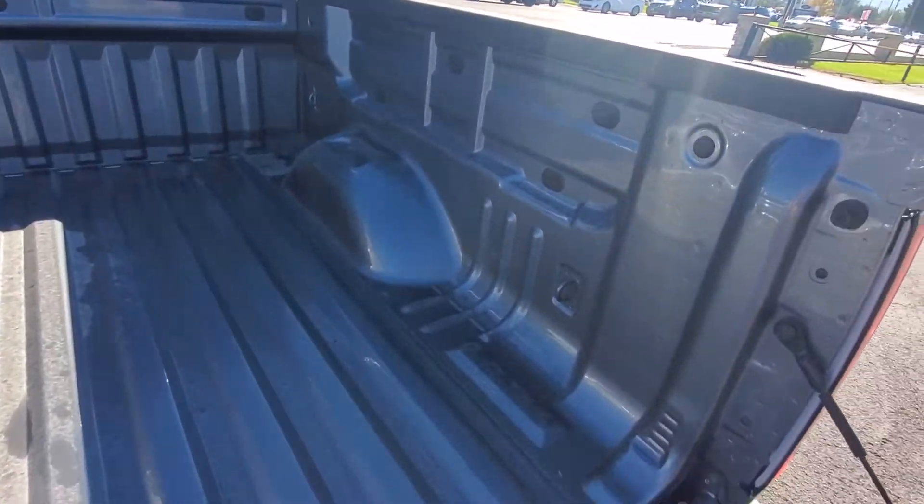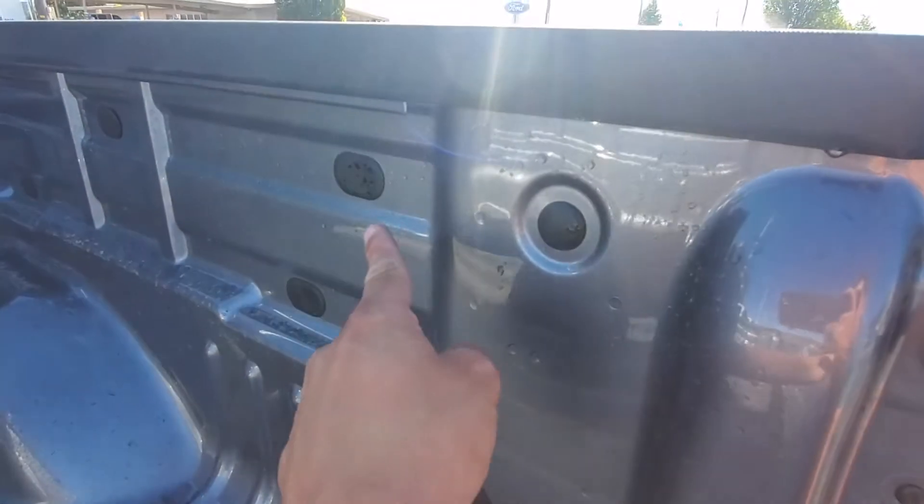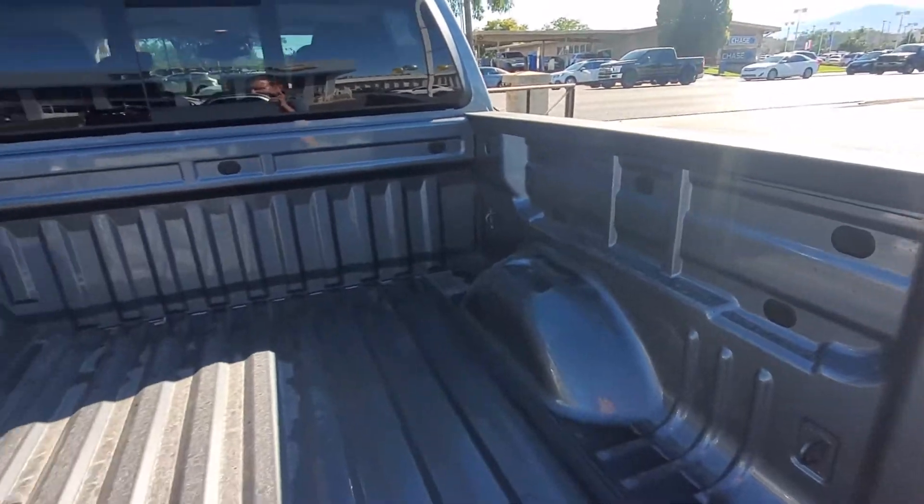Bed of the truck. You have these little anchor points here. Plus, you can take the plugs out of any of these and use that as an anchor point as well.